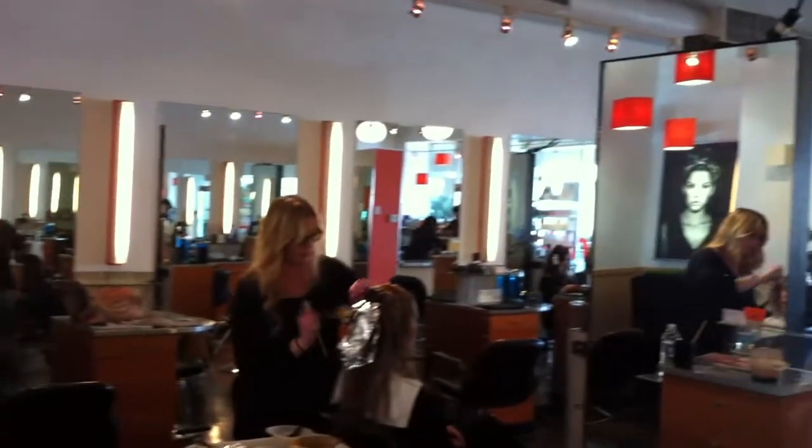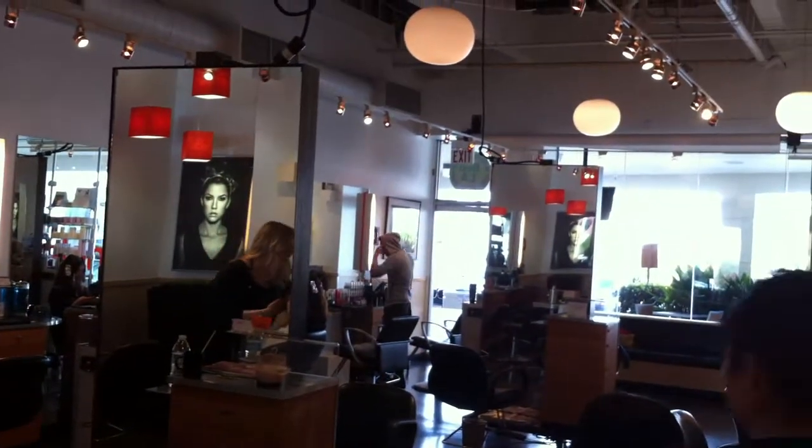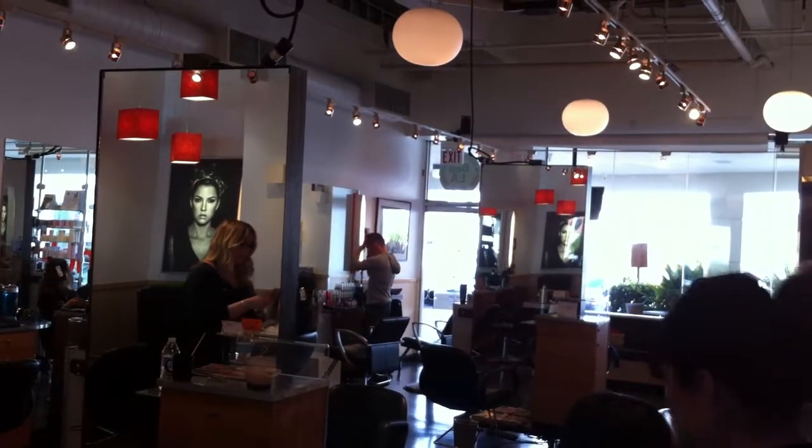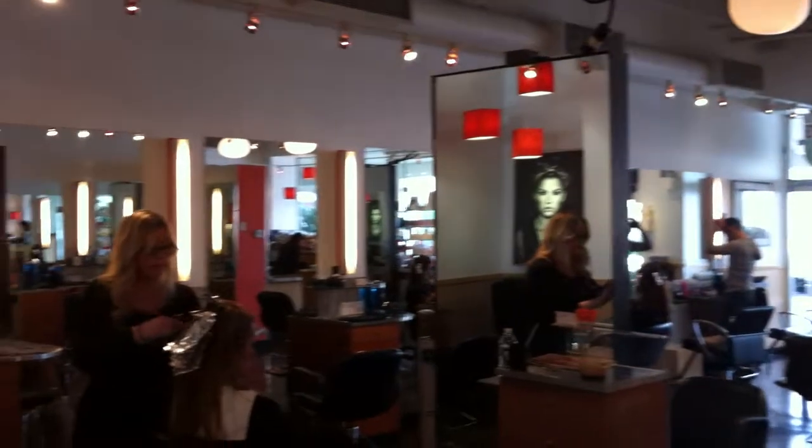Right here we have the main cutting floor, and in the main cutting floor we take the two middle stations out — which you see in the center there — and I turn this into a photo studio. So I have 900 square feet of just photo space. And every photograph that you see here, everything that's been published, comes out of this salon. It's really cool. I love photography — that's a huge passion of mine.